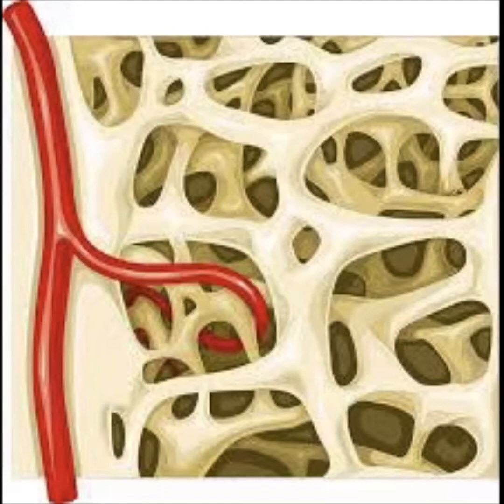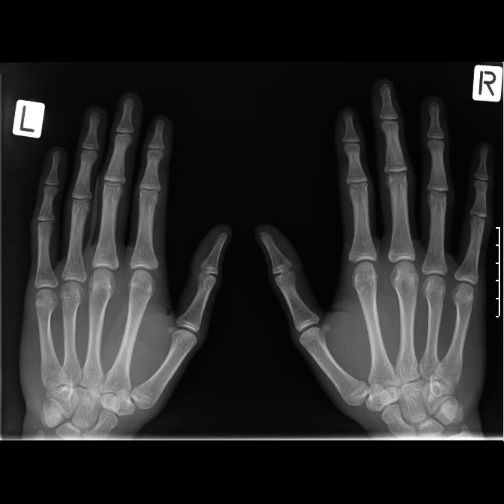Yet bones are stronger than steel. And if you break a bone, the broken ends will heal by growing together again. Isn't that amazing? A joint is a place where two bones meet or join together. Bones cannot bend, but at a joint, the bones connect in ways that let us move and bend our bodies.